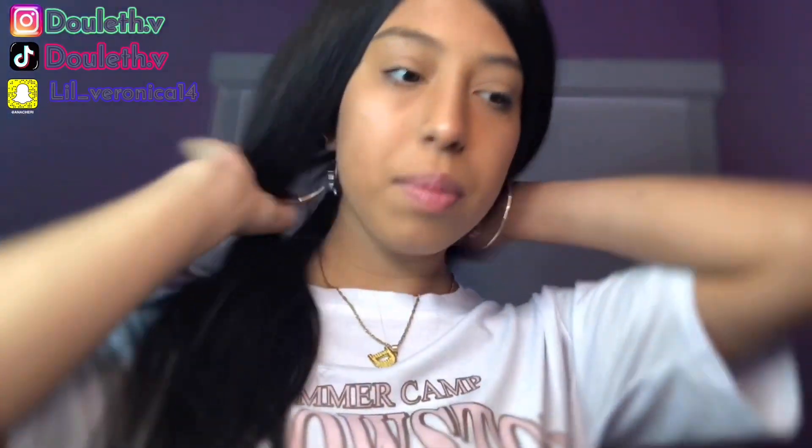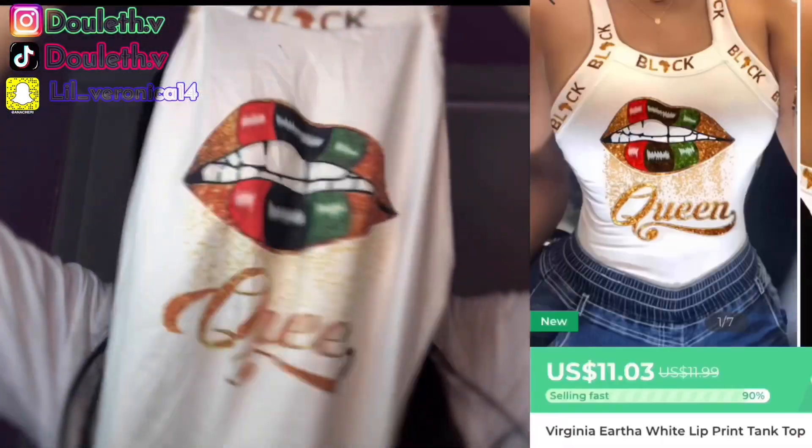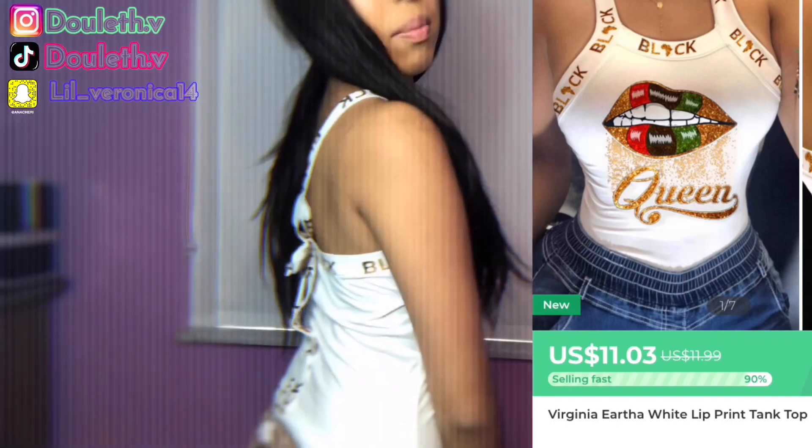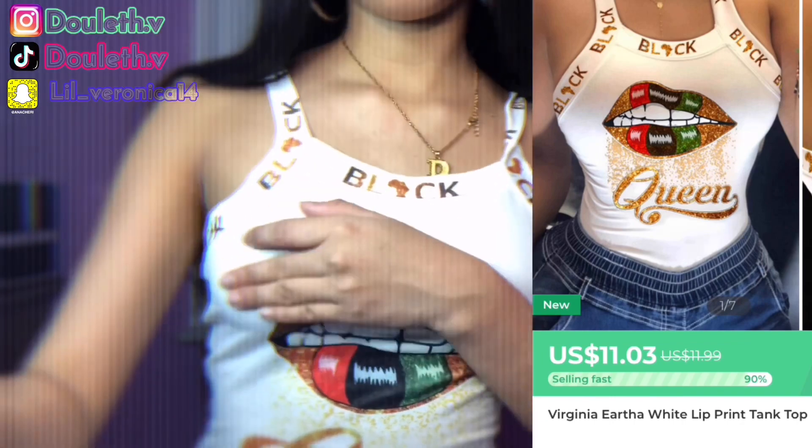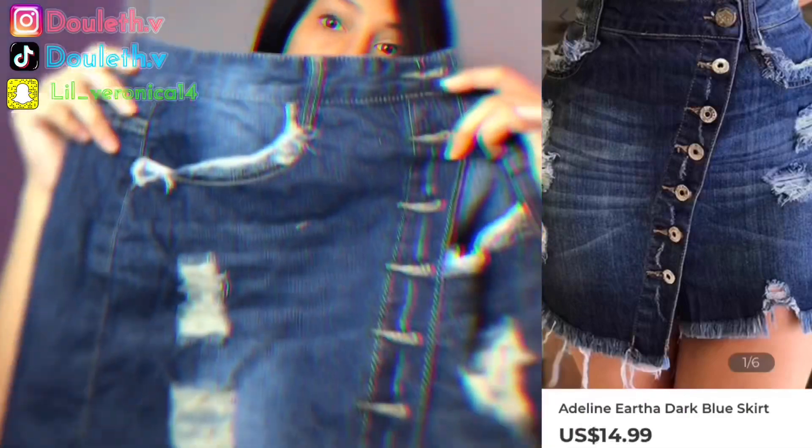Okay guys, the next one is gonna be this one, and then the back. Let's see how it looks. Okay guys, this is the other shirt, and this is the back of it. It's really cute. What I'm gonna wear with it is — these. Okay guys, this is it. I give it a 7 out of 10 to be honest, but it's whatever — I'm gonna still wear it.